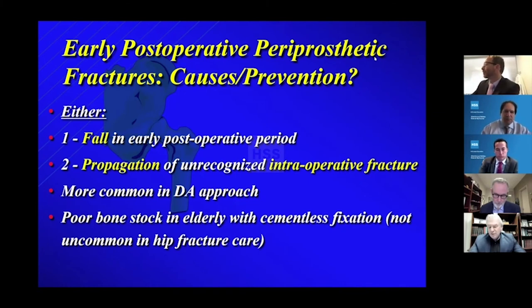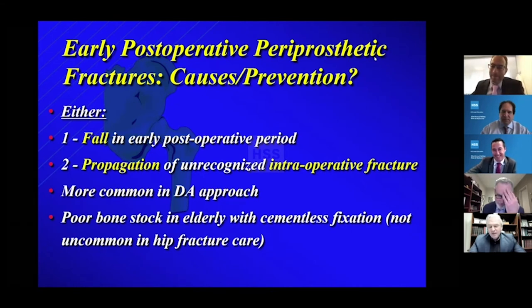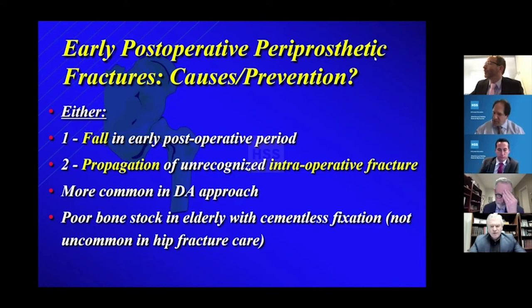It doesn't mean you don't do the DA approach — it just means there's a slightly higher fracture rate. And poor bone stock in the elderly with cementless fixation is a factor. At our institution we do a lot of hip fractures. We use a bipolar but mostly cemented stems, unless somebody's young and active, where we might do a total hip.